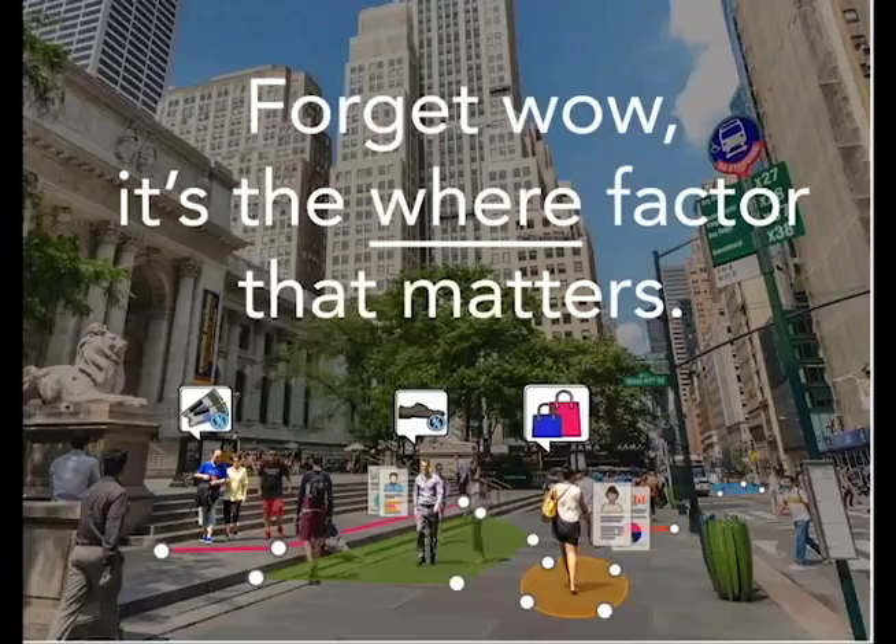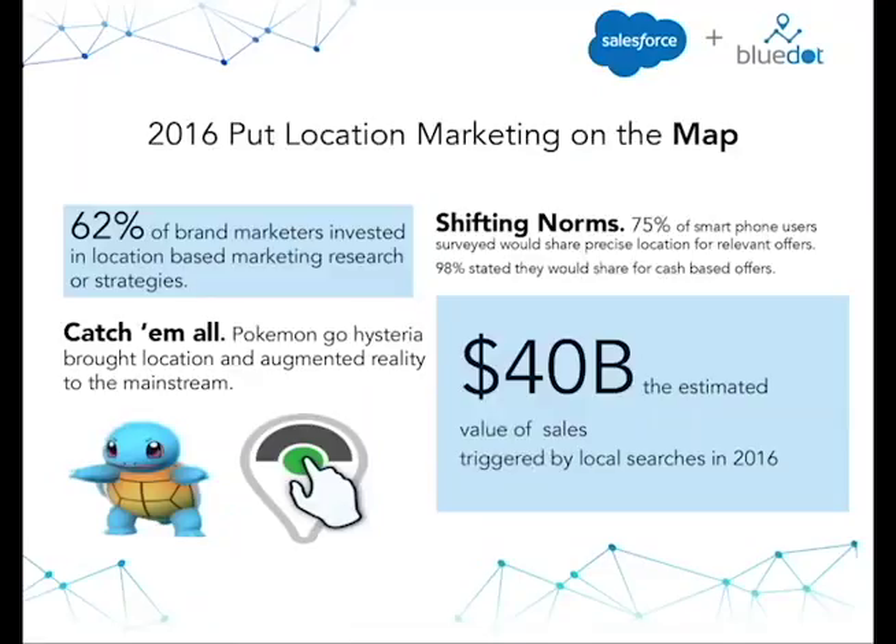In 2016, it stopped being about the "wow factor" — those moments of mobile truth with your customer engagement — and really became about the "where factor." 2016 is really the year that put location-based marketing on the map. It had been at the forefront of some marketers' minds in niche verticals, particularly retail. But in 2016, we saw it become a dominant national trend, an interest in location. And the one thing we can point to as proof of that is, of course, the phenomenon of Pokemon Go.